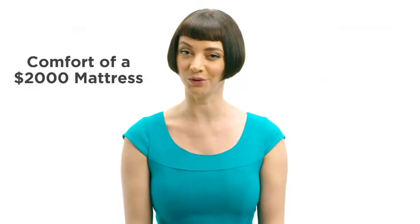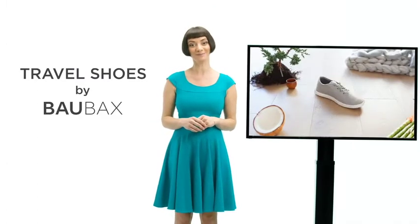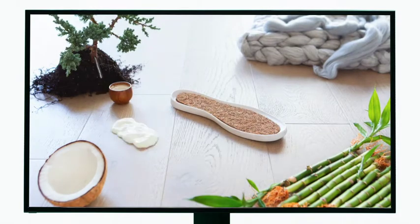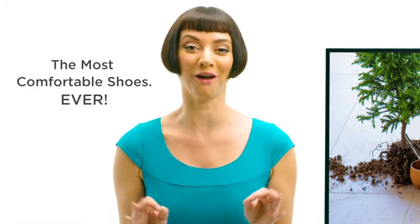What if you could have the comfort of a $2,000 mattress right in your shoes? Introducing Travel Shoes by Baobax. They're made with a coconut coir midsole, an all-natural latex insole lined with Australian merino wool, topped off with a cool bamboo upper. You've got the most comfortable shoes ever.